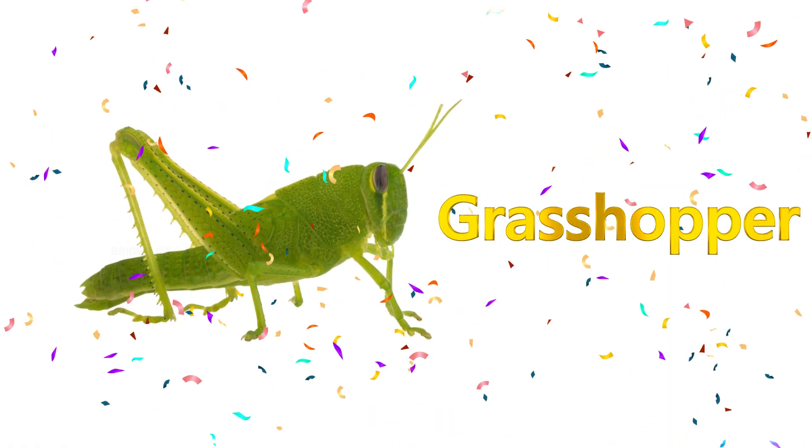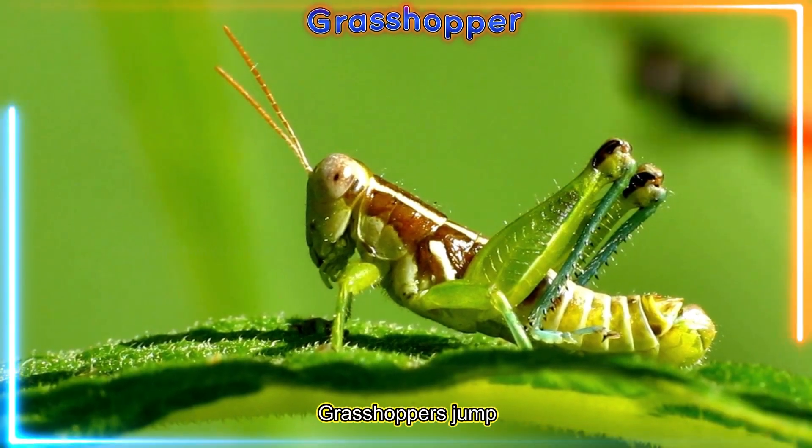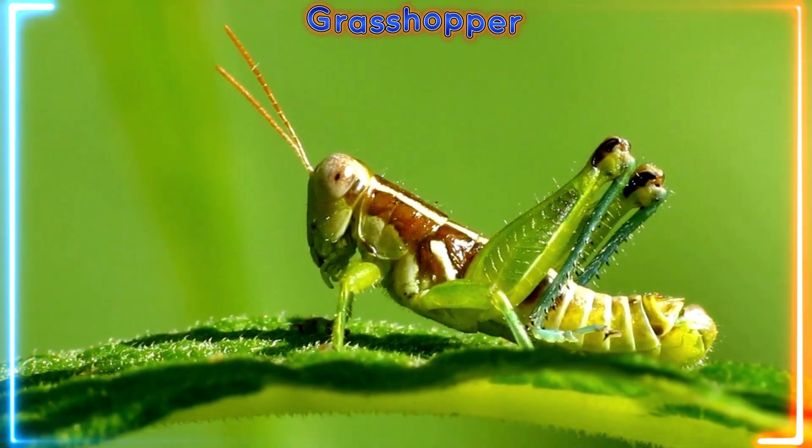Grasshopper! Grasshoppers jump really high with their strong legs. Hop hop! Can you jump like one?